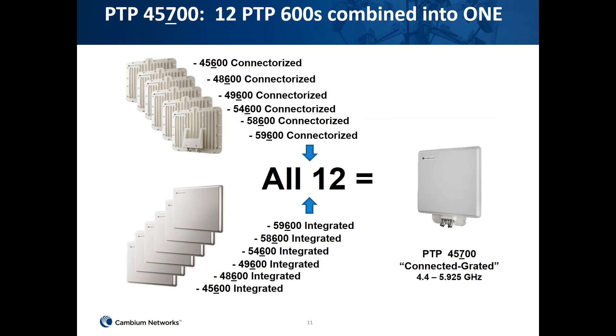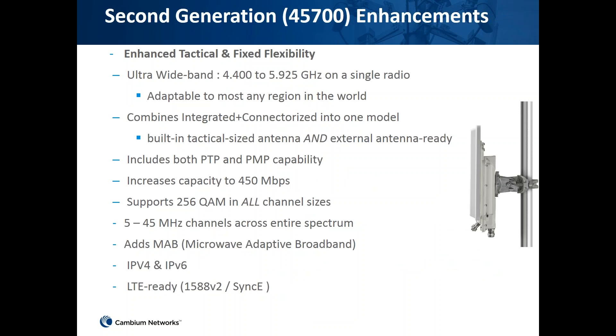By combining 12 PTP600 products — covering the 4.5, 4.8, 4.9, 5.4, 5.8, and 5.9 GHz ranges — into one product, we get the PTP700 connectorized version, which operates from 4.4 GHz all the way to 4.9 GHz.